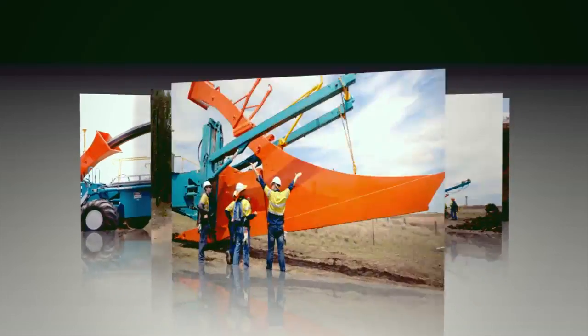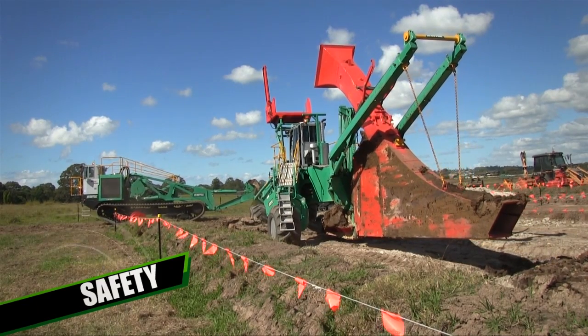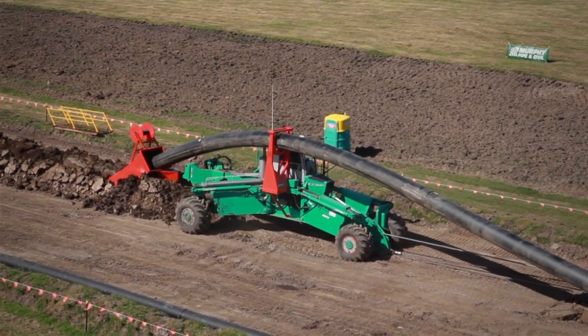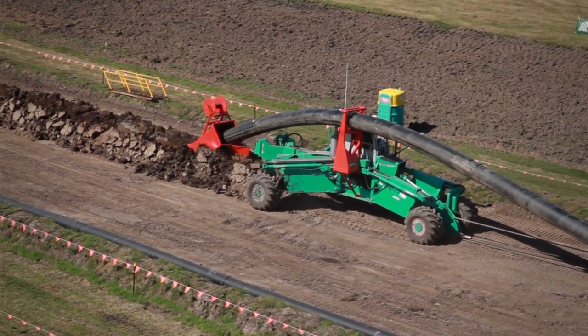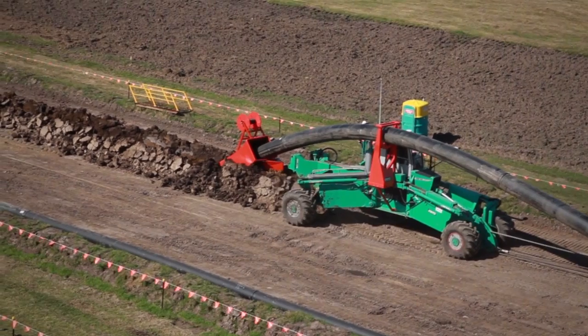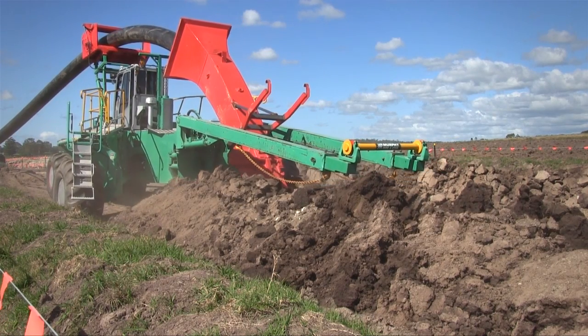The three key advantages of this machine are: 1. Safety. There is no open trench created by the machine, meaning no livestock or people can fall into an open trench. From an operational perspective, it's safer because the plough has independent wheels, so it can operate at safe levels on different terrain.